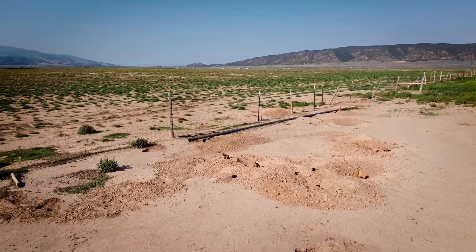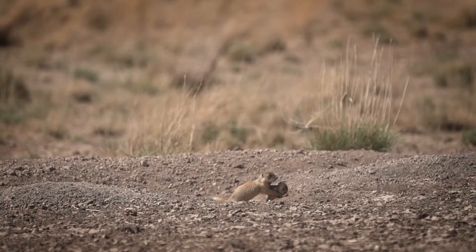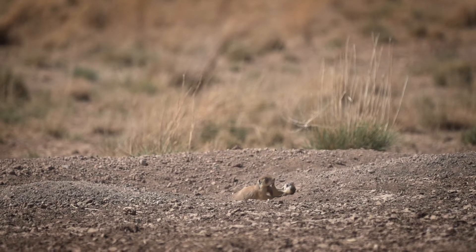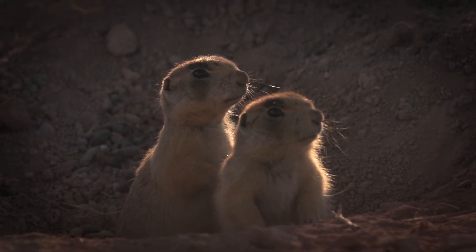Each colony may be separated by only a mile or more than 10 miles. Family groups stay together within a colony, but young males will try to find other colonies so that they can mate and start their own family group.